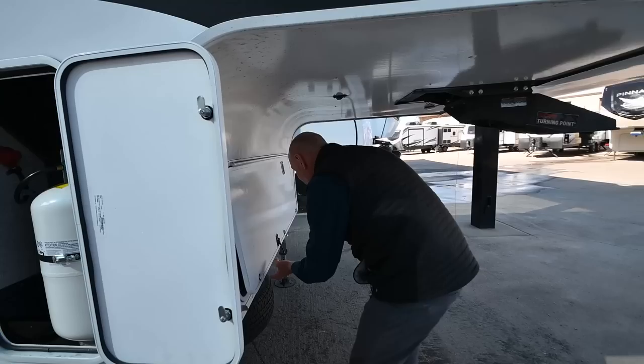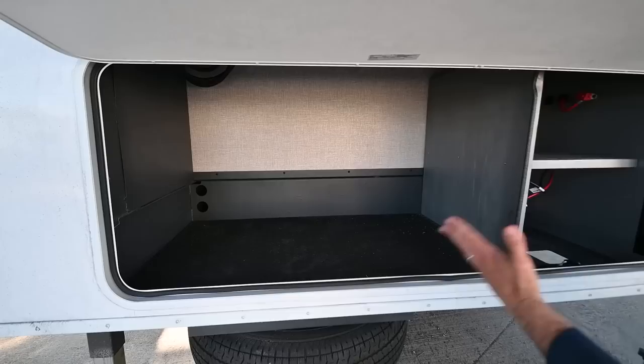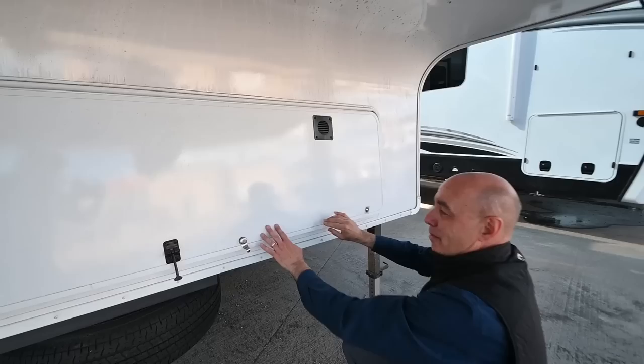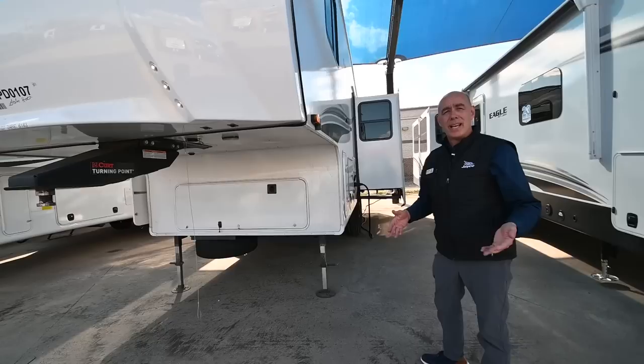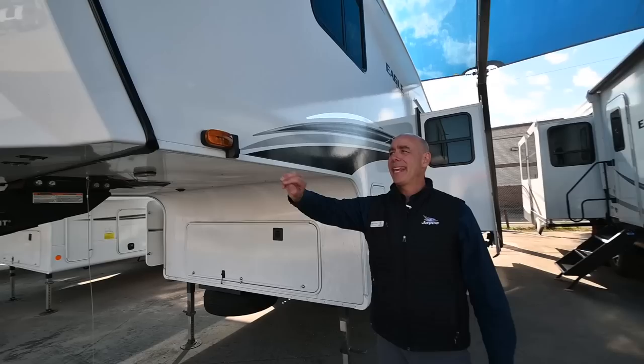There's one propane bottle on the other side just like it. As is true with all the Eagle HTs, I have a smaller compartment up here but tons of storage. If you were to add a generator, this is where it would go. I've got room for my battery compartment right here, and a full-size Goodyear spare tire. The Curt turning point negates the need for a slider hitch if you've got a short bed, half-ton pickup truck.